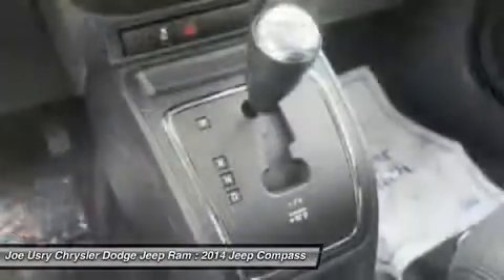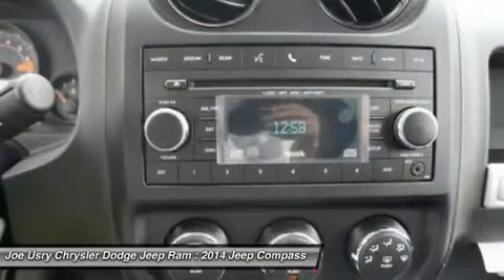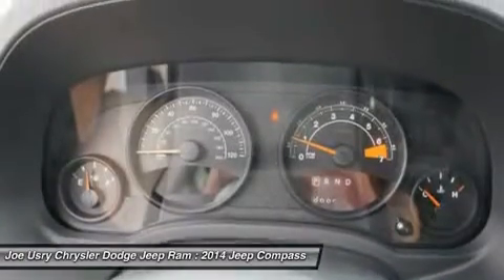Floor mats, aluminum wheels, cruise control, AM-FM stereo radio. Drive away with a great deal on this vehicle. Call or stop in today.